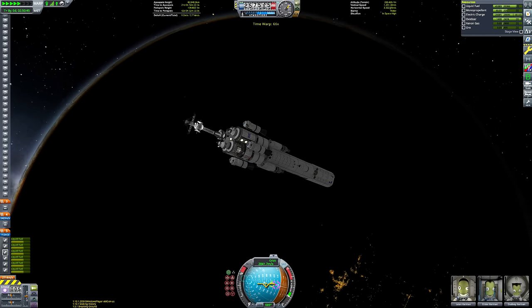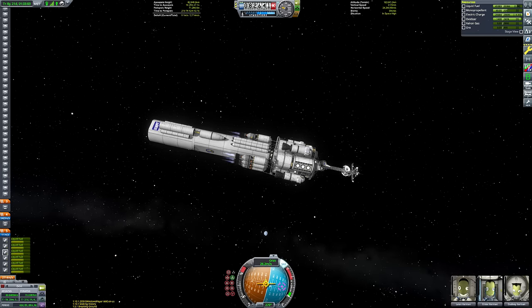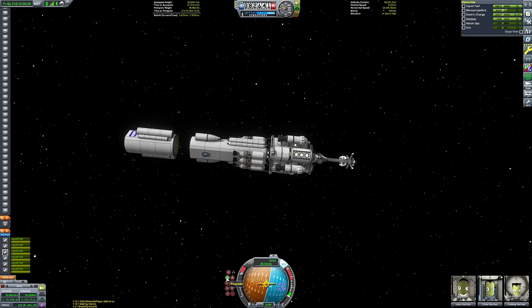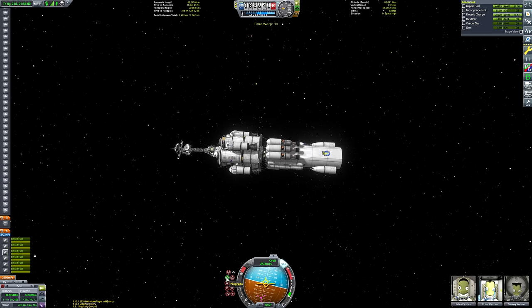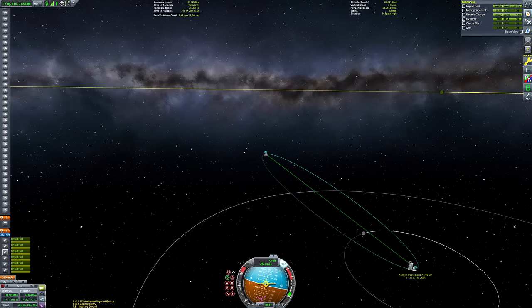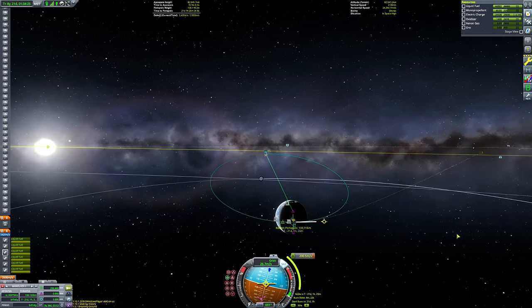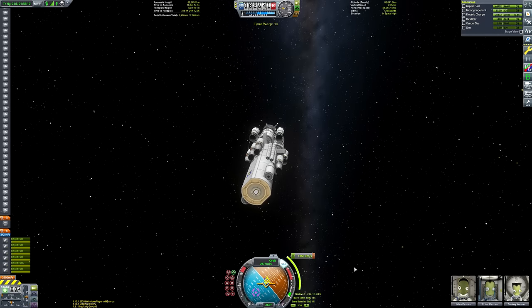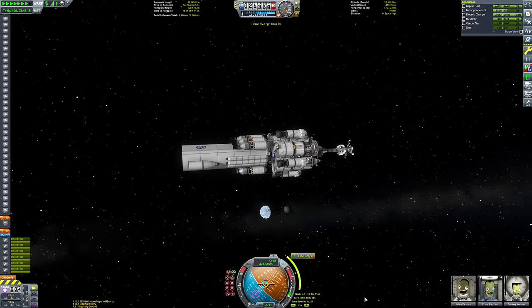We'll do this burn, then once we reach just the edge of Kerbin's sphere of influence, we'll time warp up. As we reach apoapsis, we'll drop out of warp, point retrograde, and lower our periapsis to be on a collision course with Kerbin. This lets us detach the pretty much empty lower fuel tank so it won't be left in orbit — it'll crash back to Kerbin. We've shed a lot of dry mass, saving as much as possible because this craft is very heavy. That dumps mass and gains a bit of extra delta-V ahead of our big burn to get from the Kerbin system all the way up to Jewel.